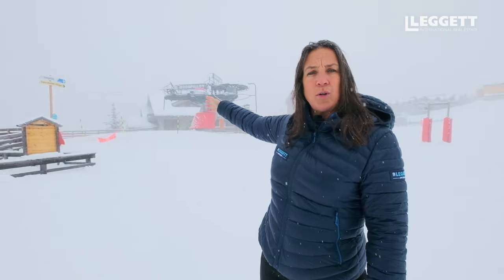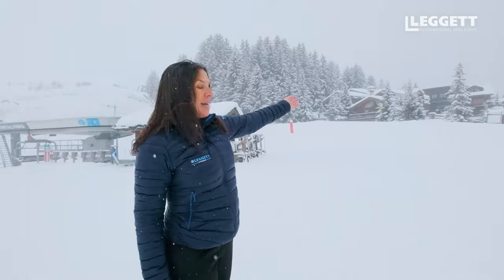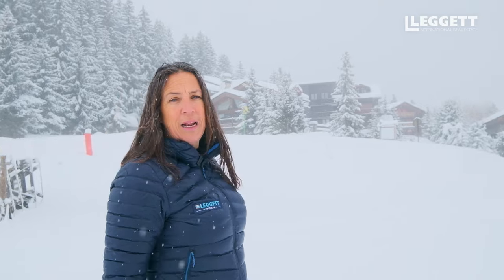Two lifts and you can get to Courchevel 1650. Straight down here you can just ski to Courchevel 1550 or Village. So you've got a choice — you can go in any direction, wherever you want to go. And from here we can actually see the chalet just 50 meters away. It's a brilliant, brilliant location.